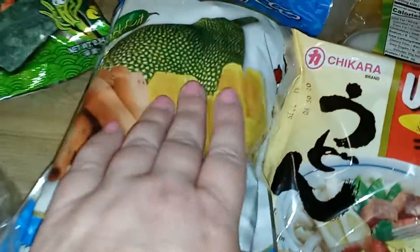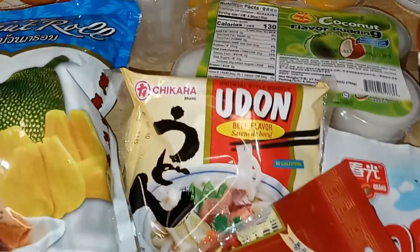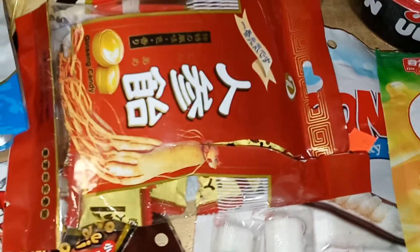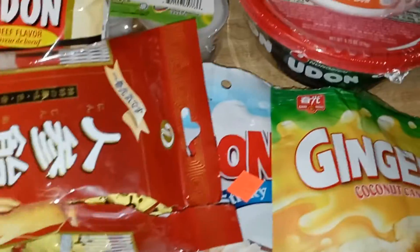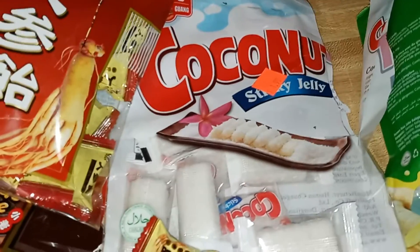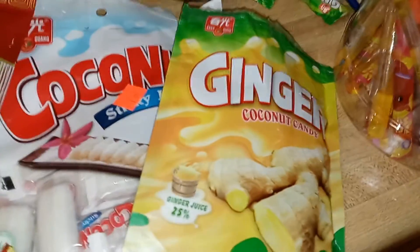We got rice paper because we make spring rolls, jackfruit coconut rolls which I think are just like cookies, and more ramen. There were ginseng candies but the kids made me spit it out in the car because it made the car smell like dirty socks. We also got coconut rolls and coconut candy — I thought they were sweet but they're not at all, just little pieces of jelly covered in coconut. And more ginger coconut candy, because I really like ginger.